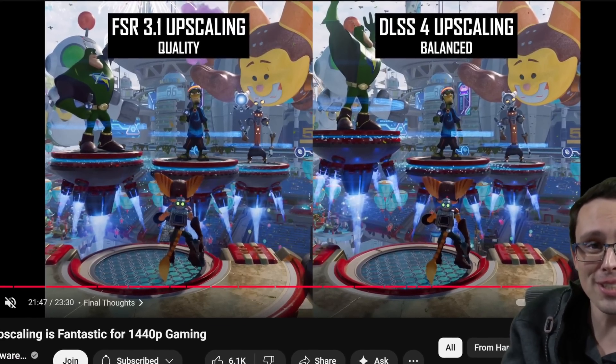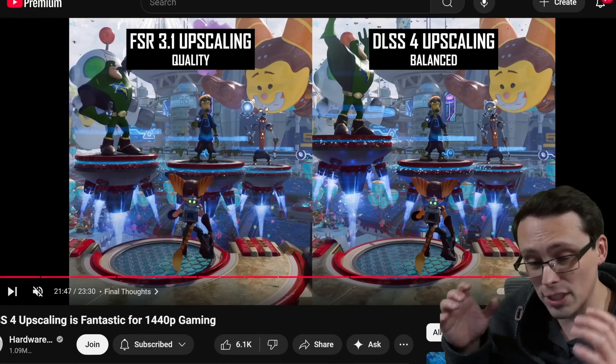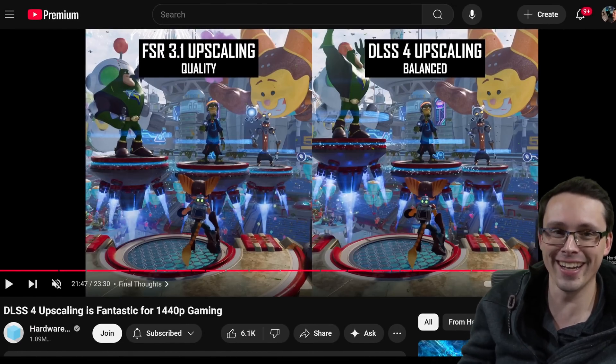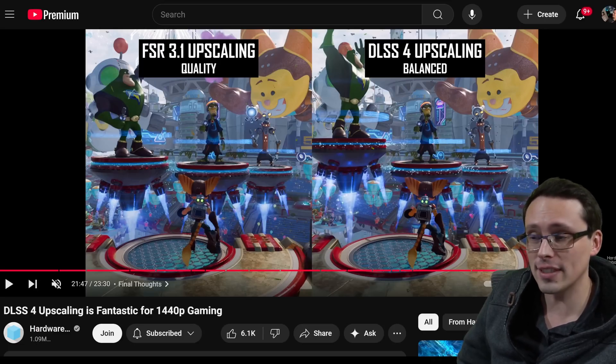The success of AMD's 9000 series launch is not going to just be based on its actual raw power and its price point. Availability will also be a big thing, but we're also going to need to see what's going on with FSR 4.